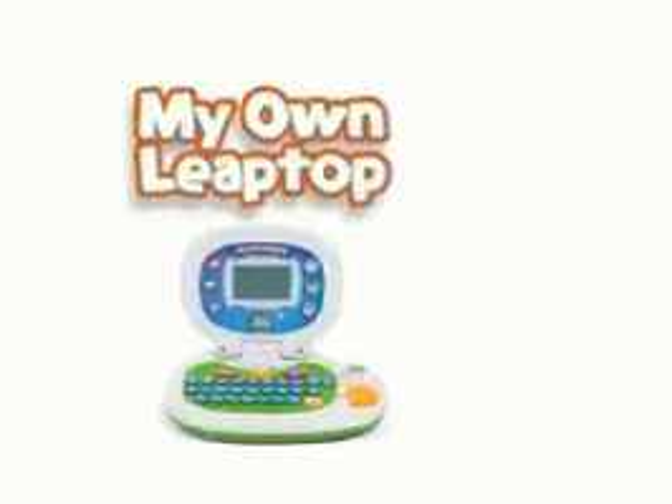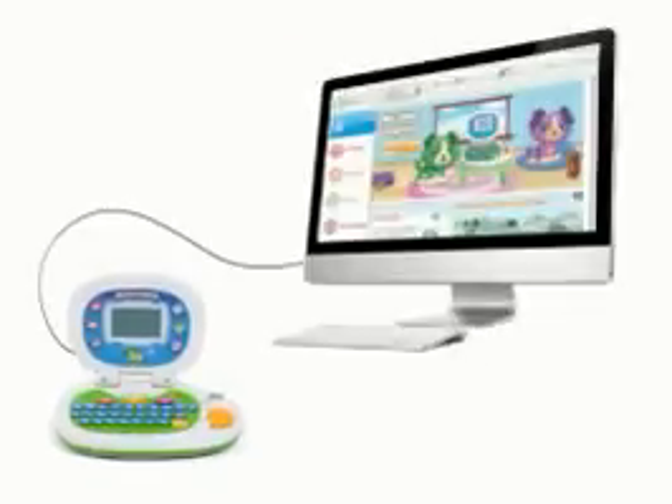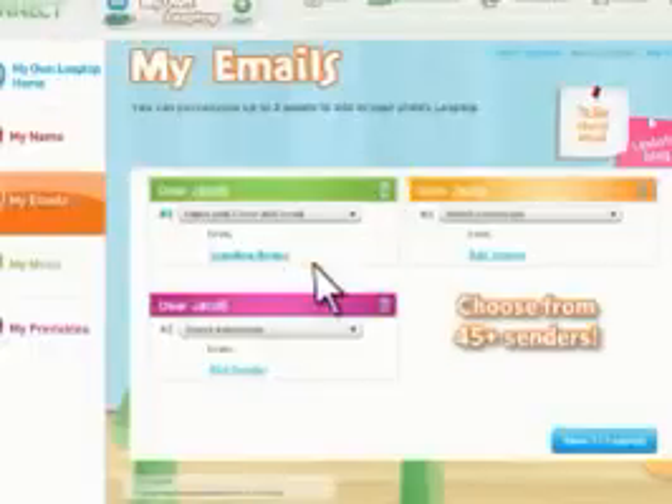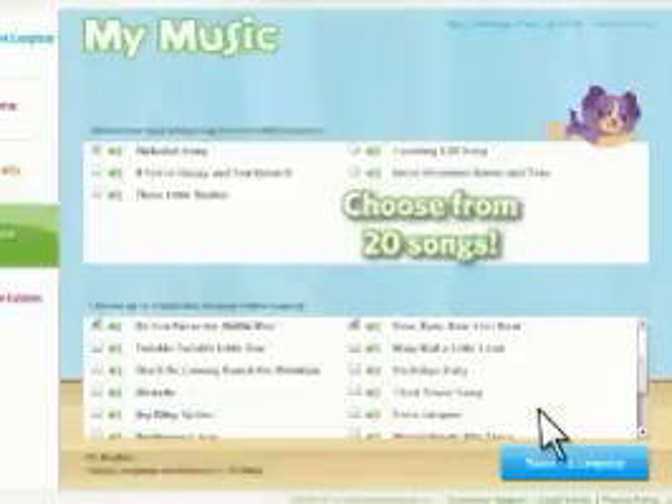Introducing LeapFrog's first pretend computer experience, My Own Leaptop. Begin personalizing My Own Leaptop for hours of fun in three easy steps: add your child's name, customize emails from family, and choose your favorite music.